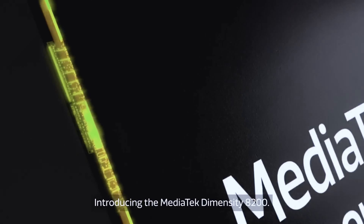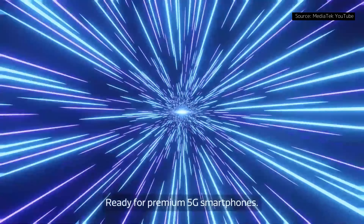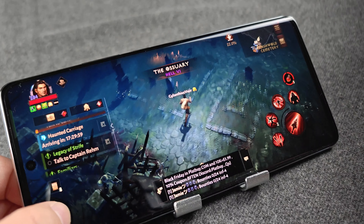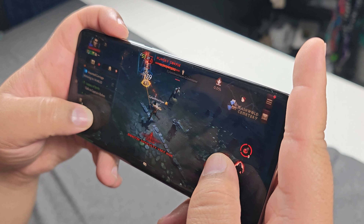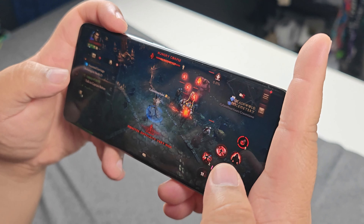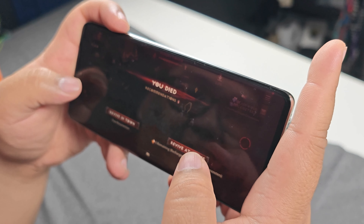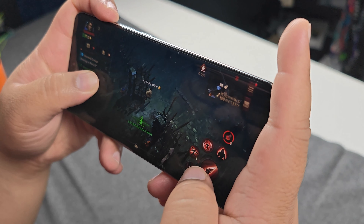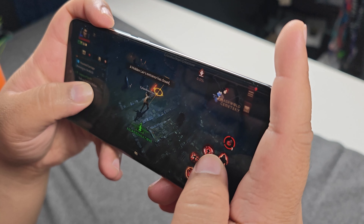You have a MediaTek Dimensity 8200 inside here. For me, that was enough to play games like Diablo Immortal, Torchlight, and even Pokémon Go worked on this pretty well. The only downside while playing Diablo Immortal was when the screen got a little crowded with enemies — there was a little bit of stutter and a few hiccups, but no crashes, and it did not affect gameplay too much.